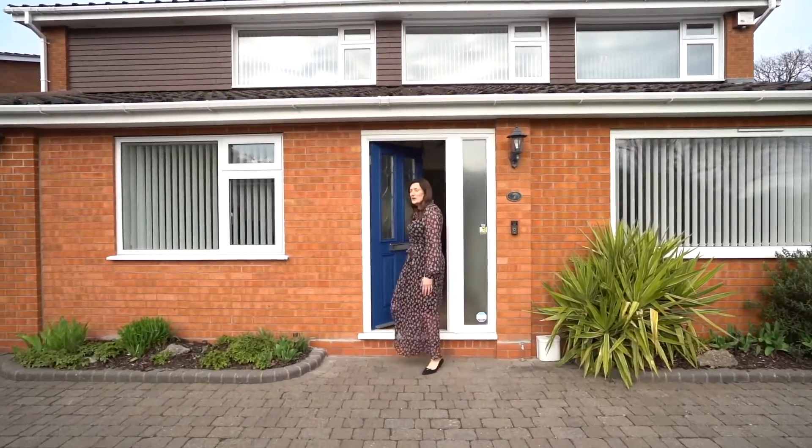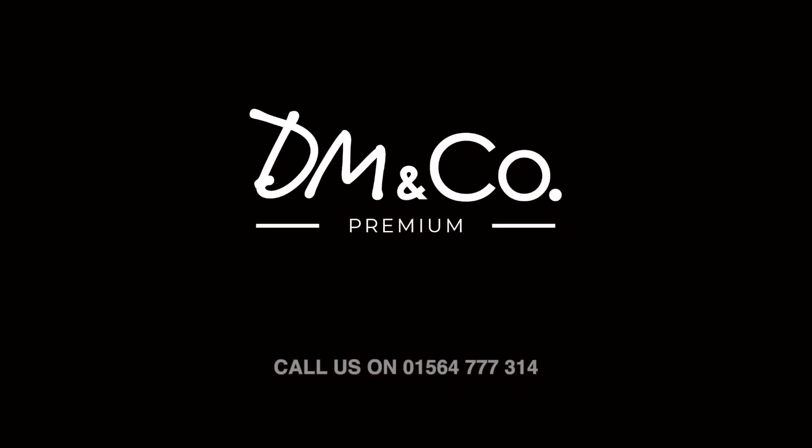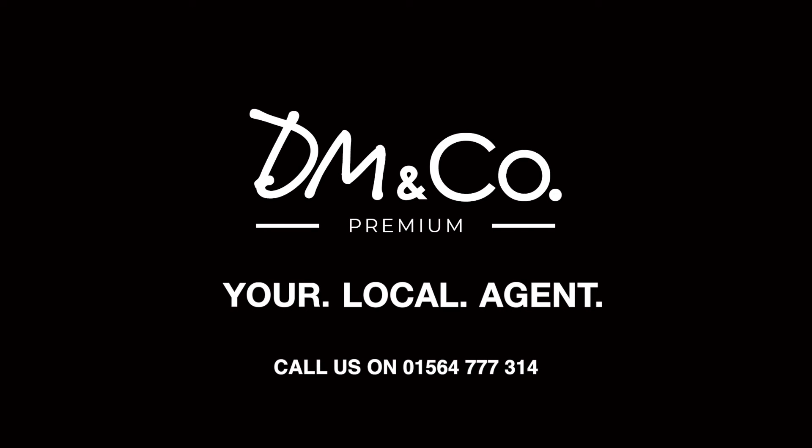To view this superb, spacious family home, give us a call at our Dorage office on 01564 777 314. We'll see you next time, bye!